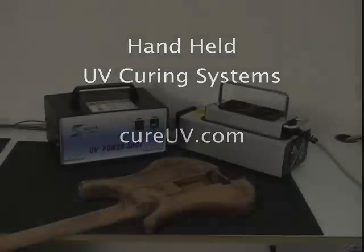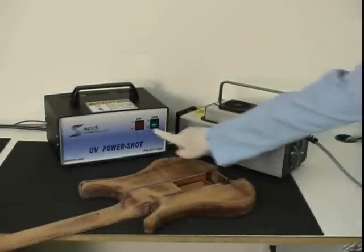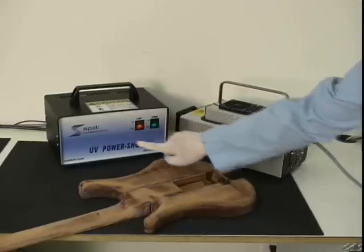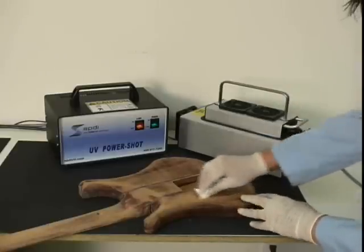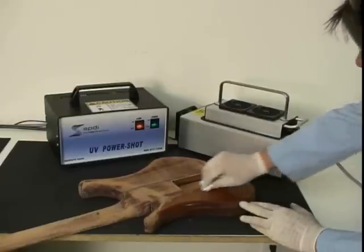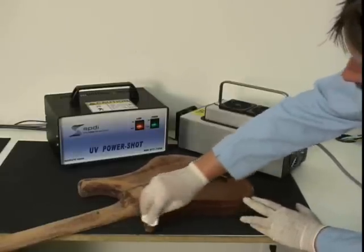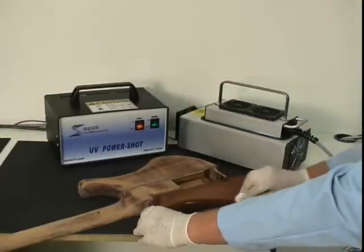Introducing the UV PowerShot 1100, the most economical yet highest output UV curing system in its class. Technologically advanced yet simple to operate, this UV system provides over 1100 watts of curing power and can be used on virtually any UVA curable materials such as UV finishes, adhesives, clear coats, ink, and even UV paint.